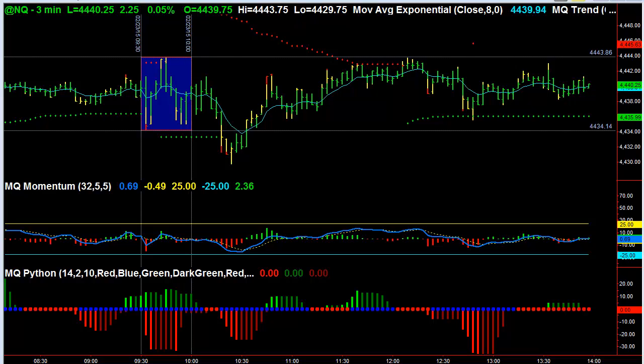Hi, this is Dave Aquino with Microquant, and this is the free video for Monday, February 23rd, 2015 in the Stocks and Options Live Trading Room.